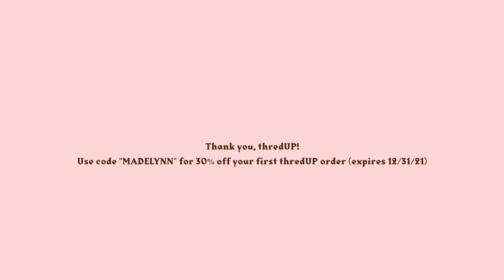Thank you again to thredUP for sponsoring this video. If you'd like 30% off your first order, use code 'Madeline'. It expires at the end of the year.